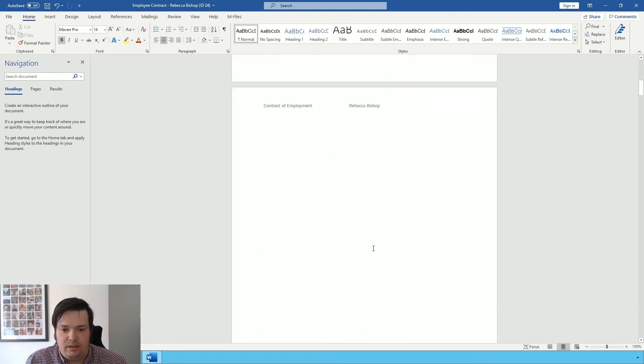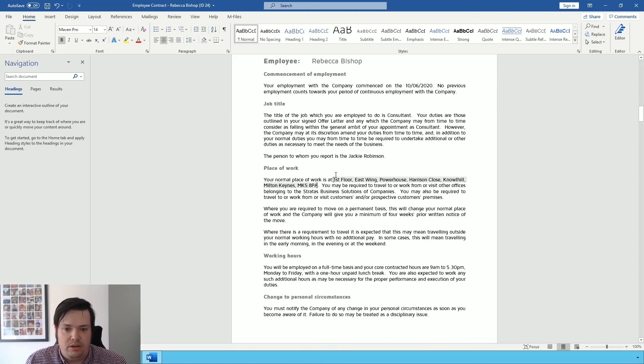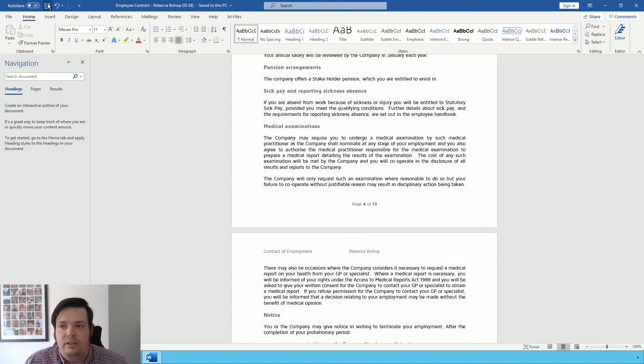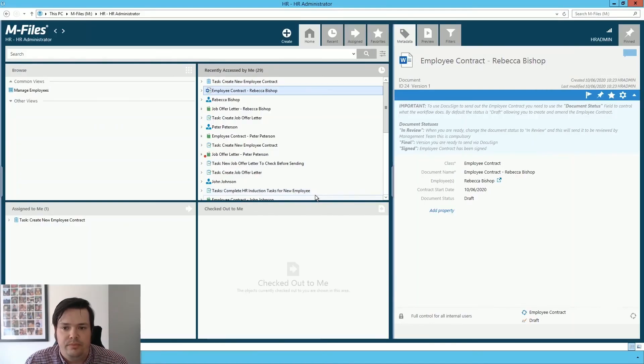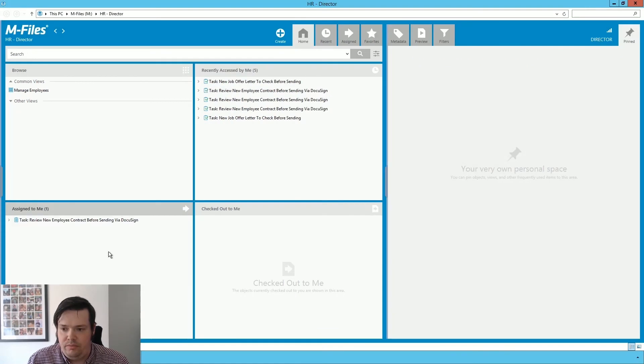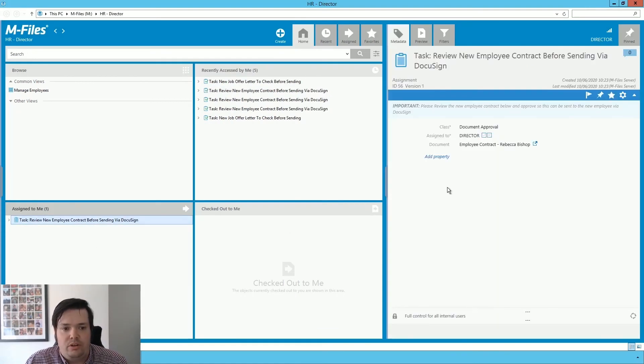The system is using the template system within mFiles to generate the documents, and there are placeholders within here to fill in the variable bits of information — so we fill in 20 days holiday, a salary of £25,000 — and save and close. From here, I can now move this on to review stage. Switching to the director role, we now have a task to review the document before sending, and I'm going to approve it and save that, which will send the document out through DocuSign.